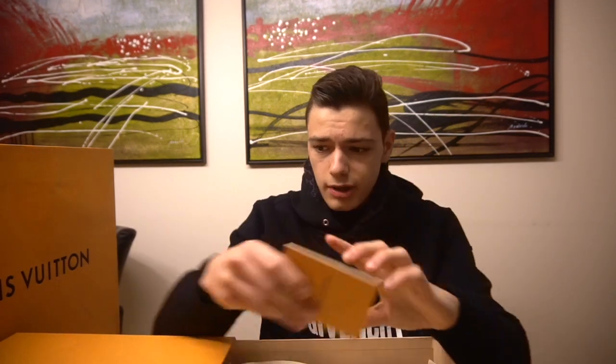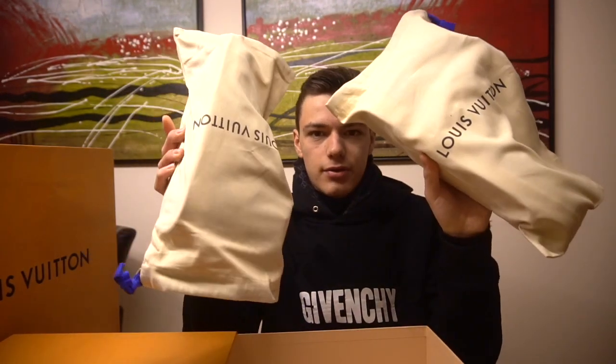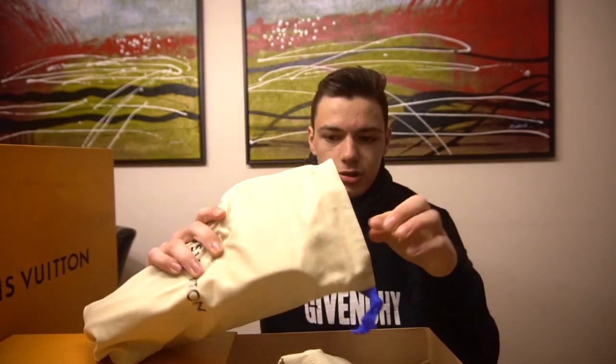And right over here we just have a booklet with some instructions about how to care for the shoes — same as with everything, I guess, same as with the Gucci shoes. And the shoes are again packed in these very nice dust bags.